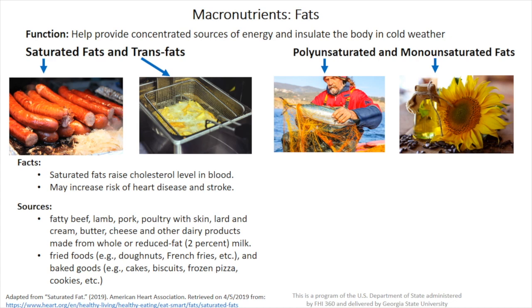Saturated fats raise the cholesterol level in the blood and may increase the risk of heart disease and stroke. They come generally from fatty beef, lamb, pork, poultry with the skin, lard and cream, butter, cheese, and other dairy products made from whole milk or reduced fat milk.